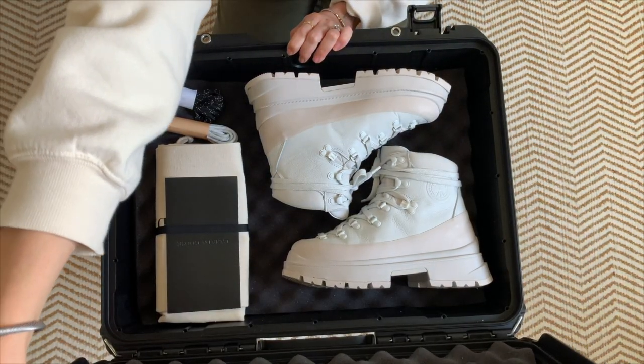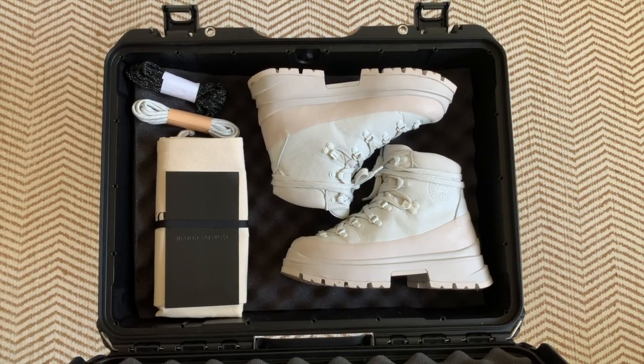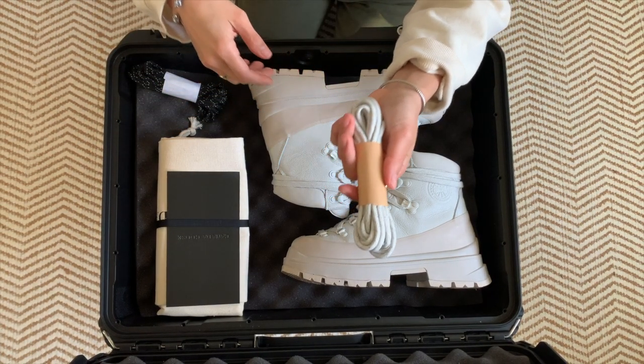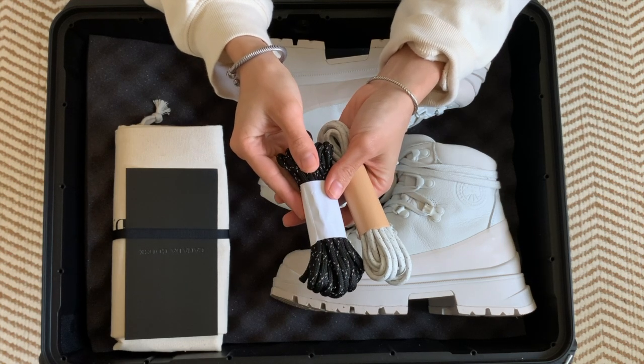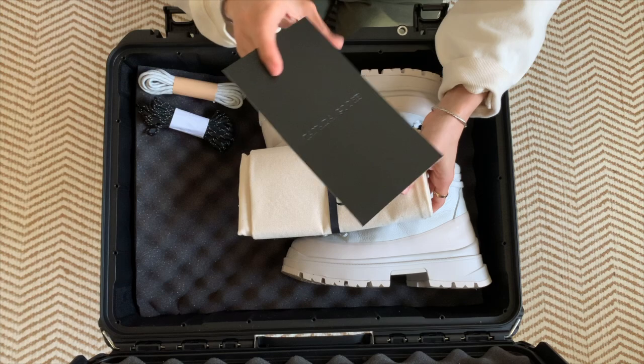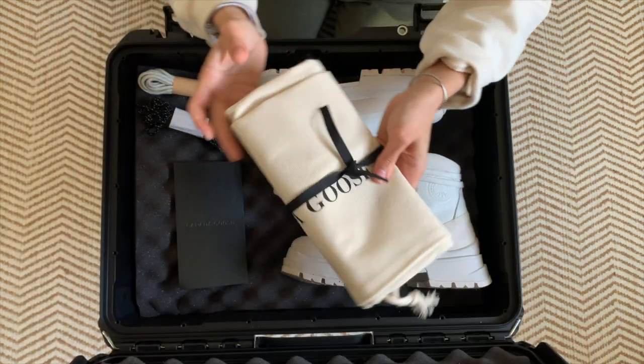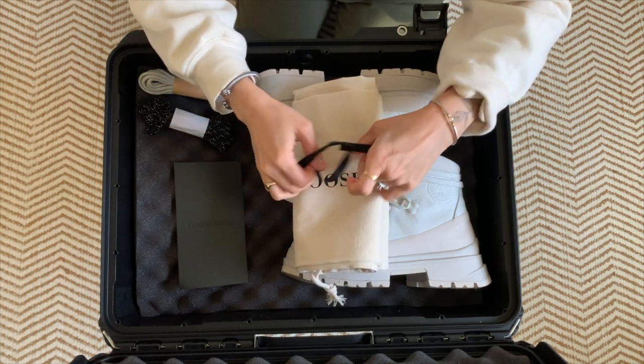Let's start with the unboxing, because this season you are going to be receiving a limited edition hard case that comes with your boots. This is excellent for storing your boots when you're not using them or for putting other things in there — for example, I plan on using mine for storing my camera gear. In the case you'll find two extra pairs of shoelaces as well as two dust bags to store your shoes whenever you're not using them.